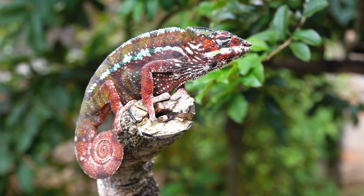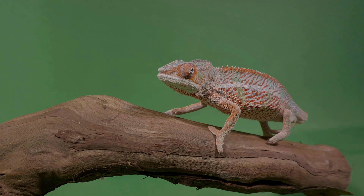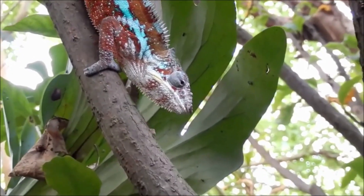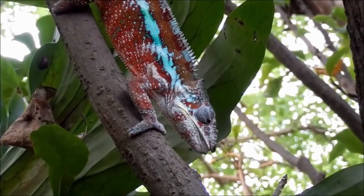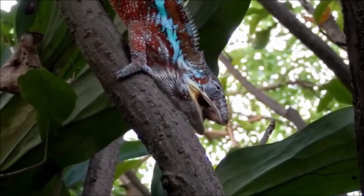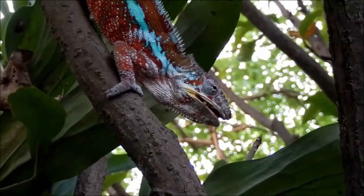Imagine being able to change your outfit as quickly as a chameleon changes its skin. Sounds like a superpower, right? But for our color-shifting friends, it's just another day in the life. Let's dive into this fascinating aspect of the chameleon's world. Chameleons are the true masters of disguise, changing their color faster than a race car shifts gears. You've probably heard that chameleons change color to blend in with their surroundings. And while that's partially true, there's much more to this story.